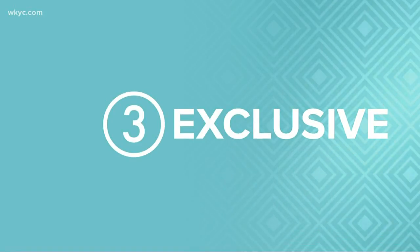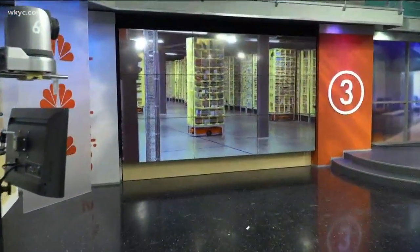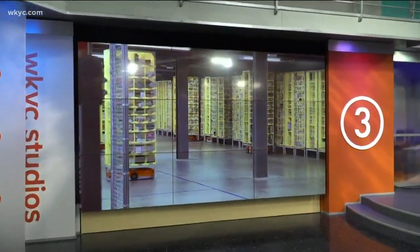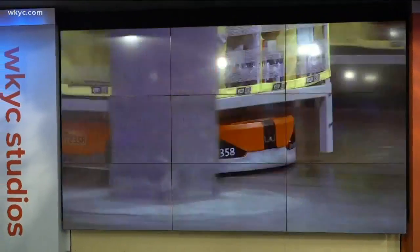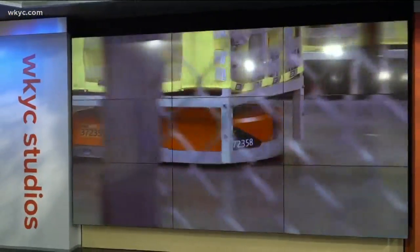It's not something most of us think about when we're buying on Amazon, probably because it's so easy to point, click and purchase. But there are a lot of moving parts that go into getting that package to your doorstep in two days. Today we got an exclusive look at the inside of the Amazon facility in North Randall, and Brandon Simmons shows us this special technology and just how efficient it is.